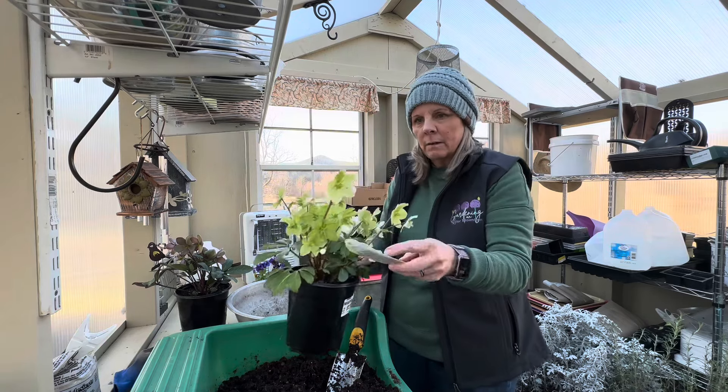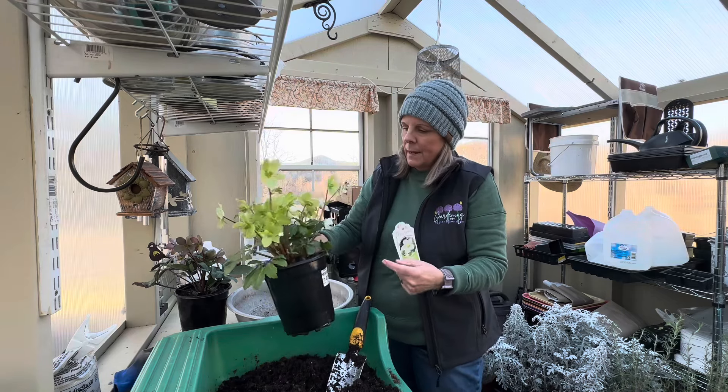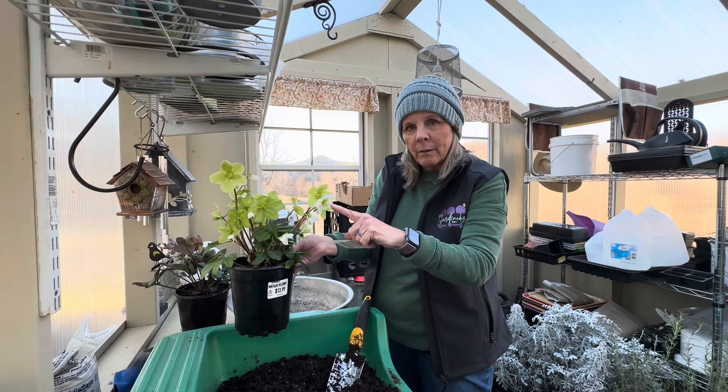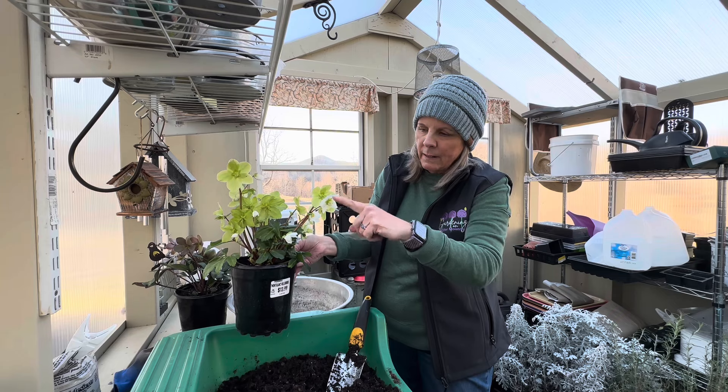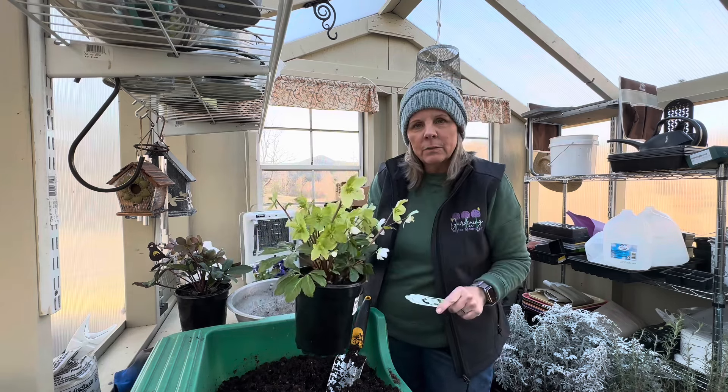You can see here that this is an older, mature, aged bloom. This part here is actually the flower of the hellebore, and it is a newer bloom — you can see it's white, and then this one has turned green.